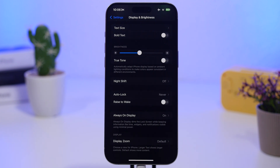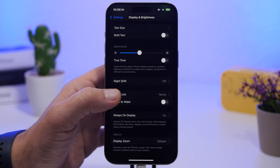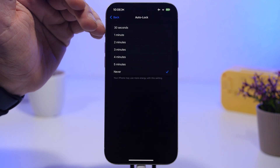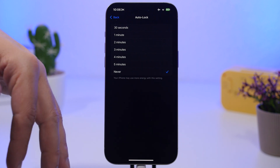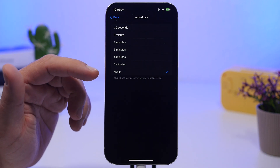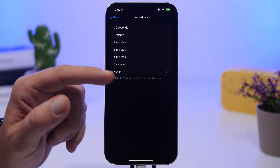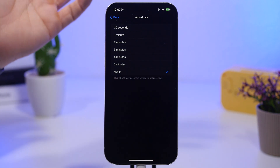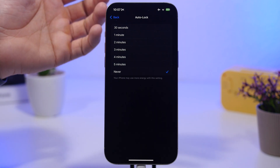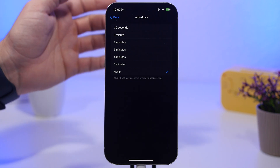Right there you'll also find Auto Lock — you should have this enabled, and it's one of the tips Apple itself gives for battery life. Go to Auto Lock and make sure it's enabled. I currently have it set to Never for recording purposes, and you can see it warns that your iPhone may use more energy with this setting. Set it to 30 seconds or one minute — it's better for battery and also better for your iPhone's security.